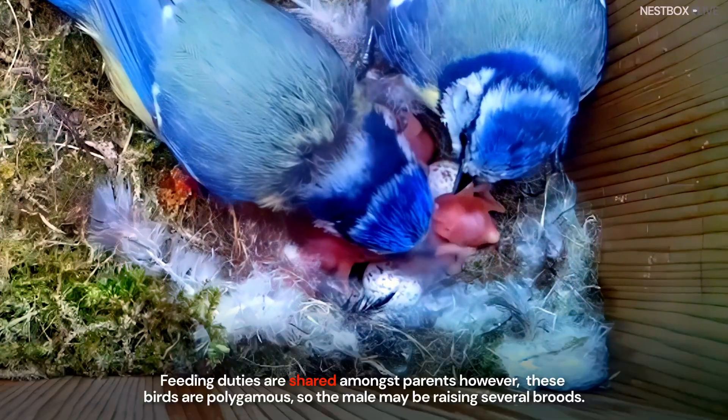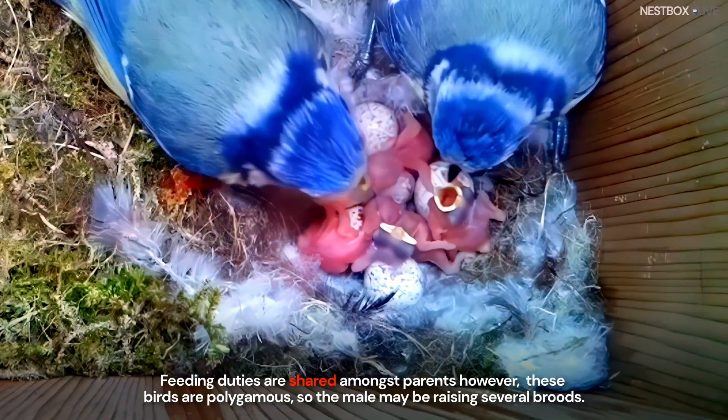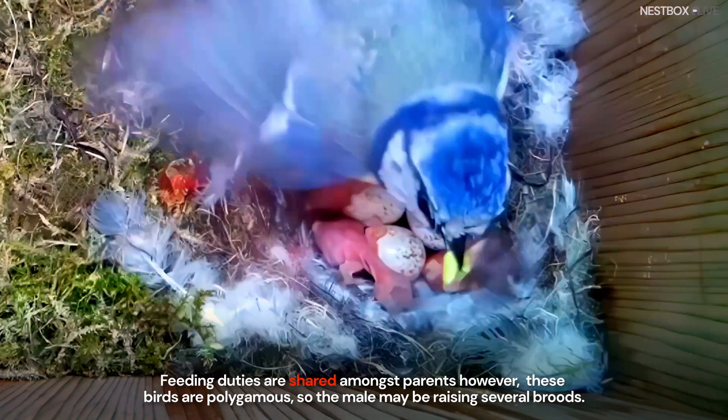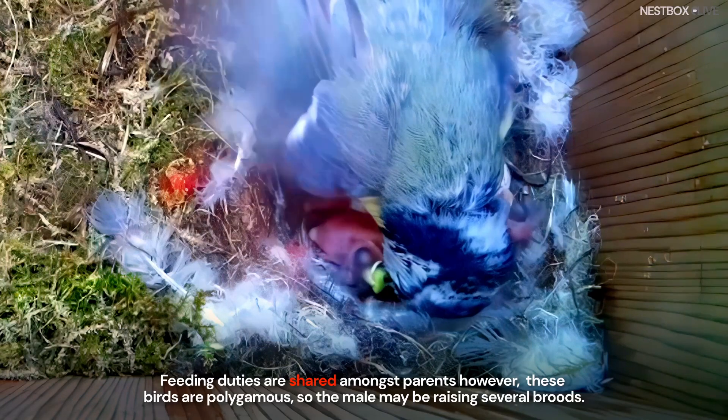Feeding duties are shared amongst parents. However, these birds are polygamous, so the male may be raising several broods.